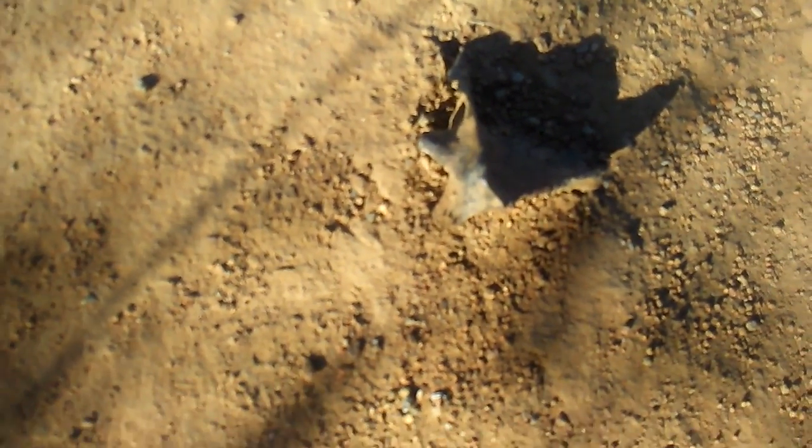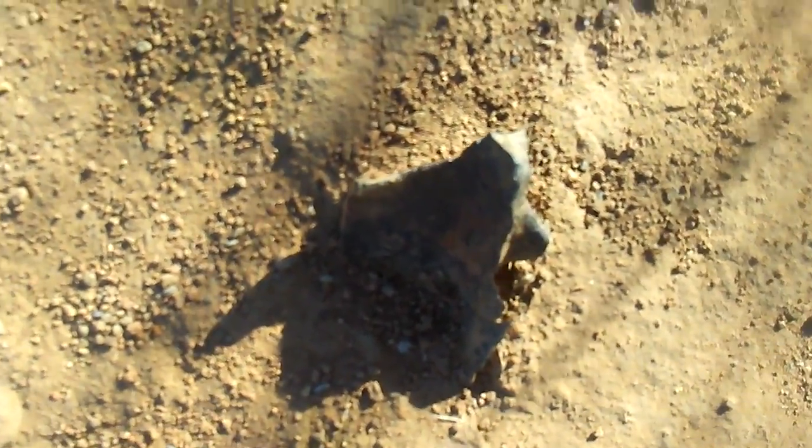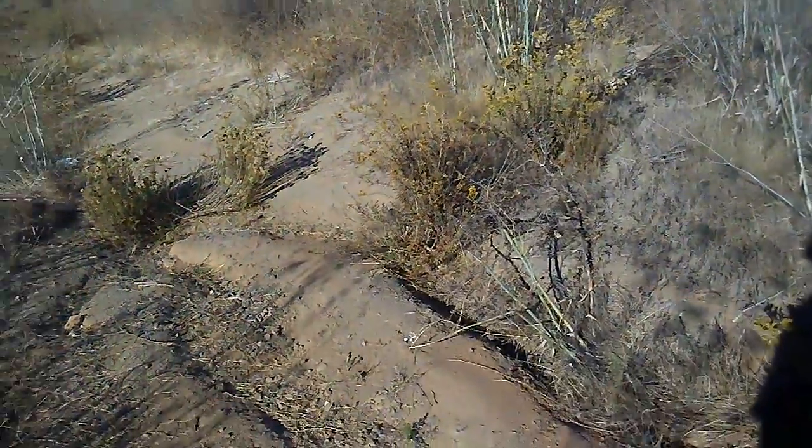Look at that, man. Look at how sharp that is, dude — you'd need a tetanus shot, man. Look at that. This is an old stake from a cow pasture. Look at that. That's the kind of stuff you gotta watch out for when you're exploring, man. And I'm sure that's gouged a few quad runner tires in its day. I'm sure that's been there for like 70, 80 years.